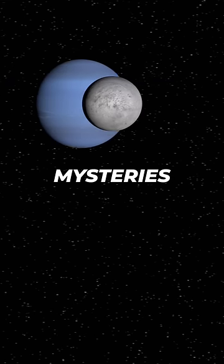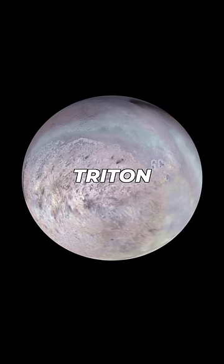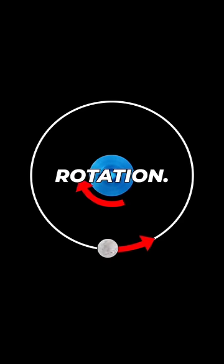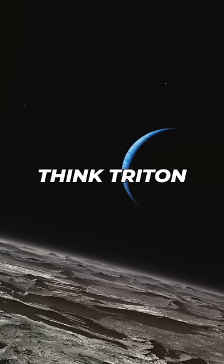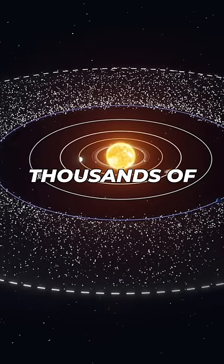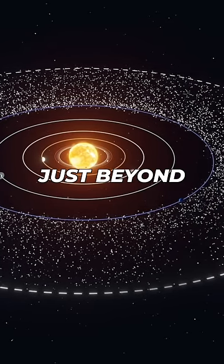This moon of Neptune is one of the biggest mysteries in the solar system. It's called Triton, and it's the only large moon that's orbiting in the opposite direction to its planet's rotation. This has led scientists to think Triton didn't form alongside Neptune, but is instead being captured from the Kuiper Belt, a ring of thousands of small bodies orbiting the sun just beyond Neptune.